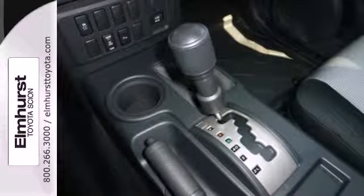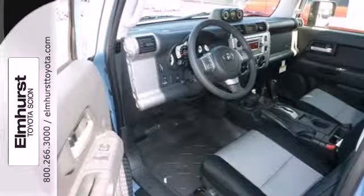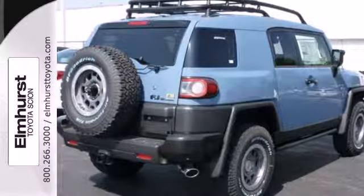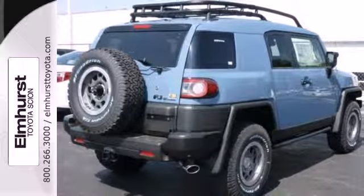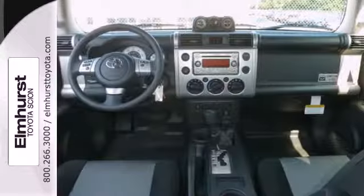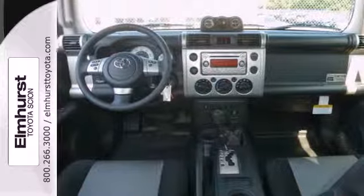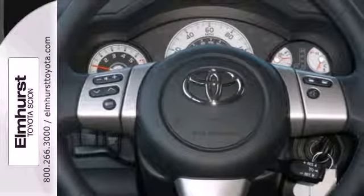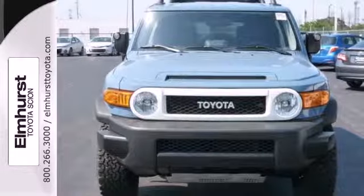Plus, if you find a creek in your path, you can cross in confidence because the FJ Cruiser has ample clearance. It has an elevated air intake and protected electrical components to go into currents up to 28 inches deep and still reach the other side dry. Blaze your own path safely and comfortably with this FJ Cruiser.